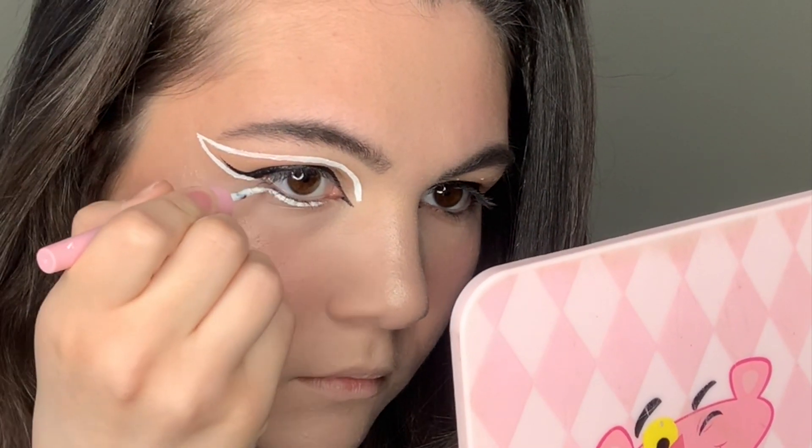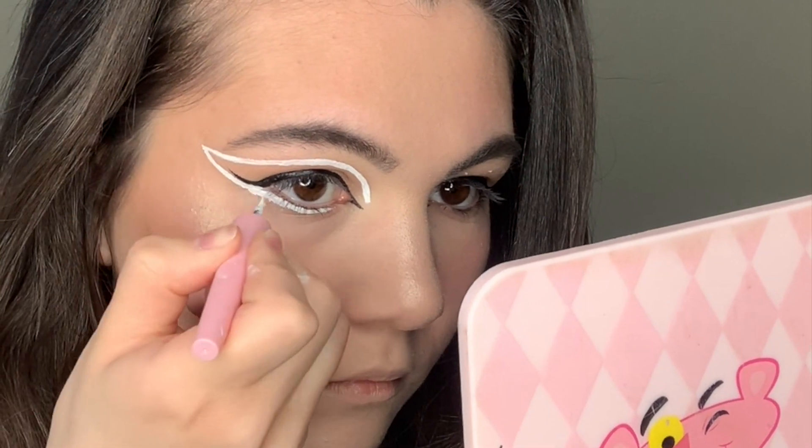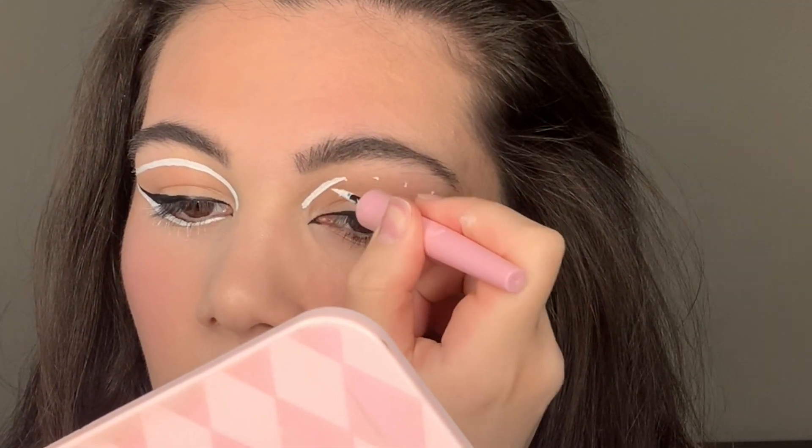Then I also draw a line along the growth of the lower eyelashes, and do the same with the second eye.